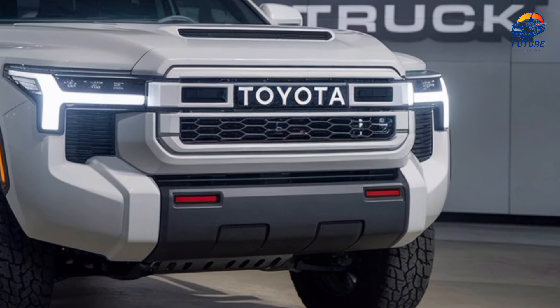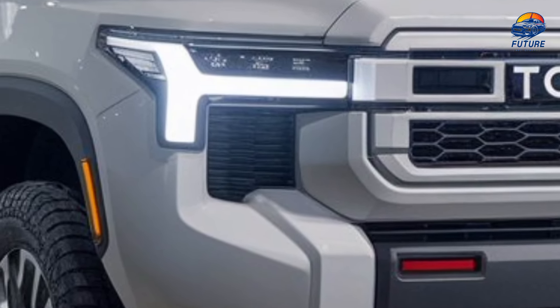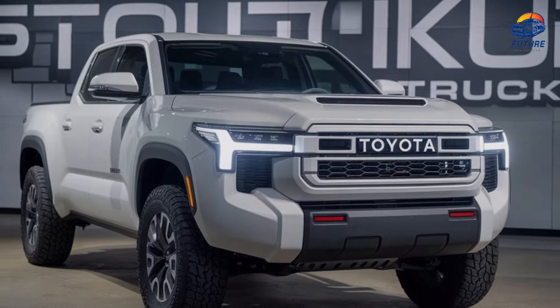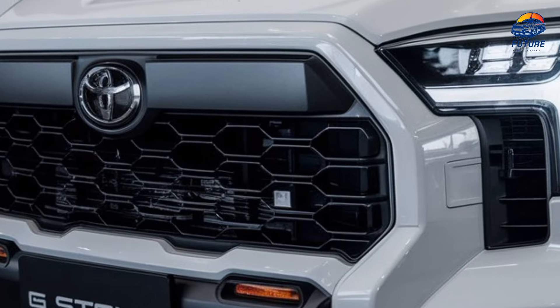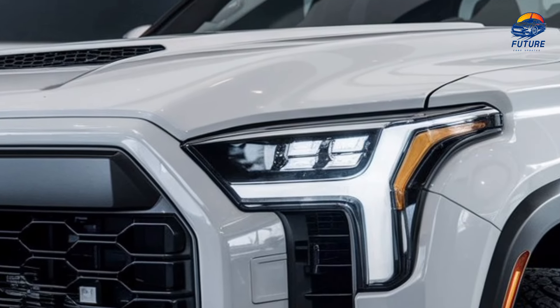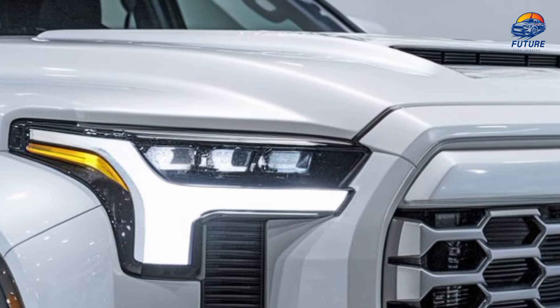Utility functionality. With its 5-foot cargo bed, the Toyota Stout makes it easy to load up for work or play. Plus, smart features like adjustable tie-down points, a 120-volt power outlet, and underbed storage give you the versatility you need to tackle any task.